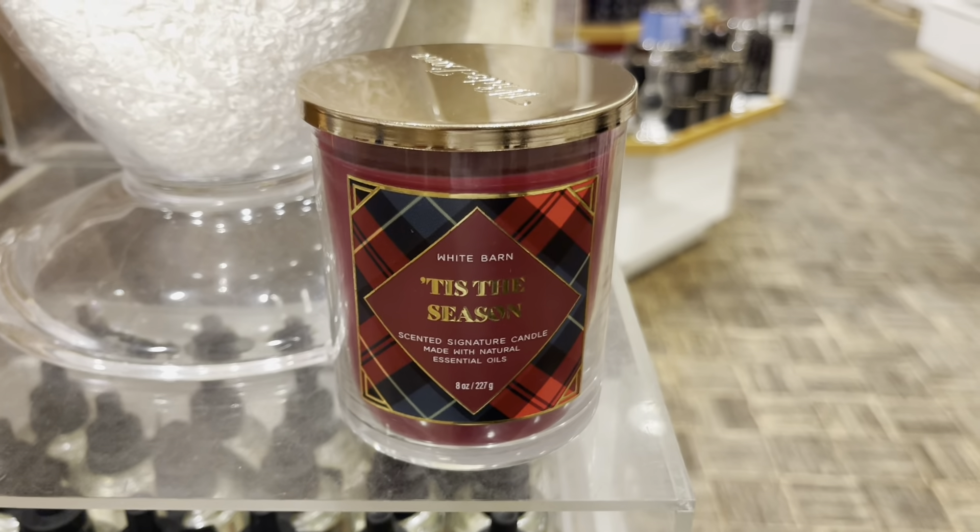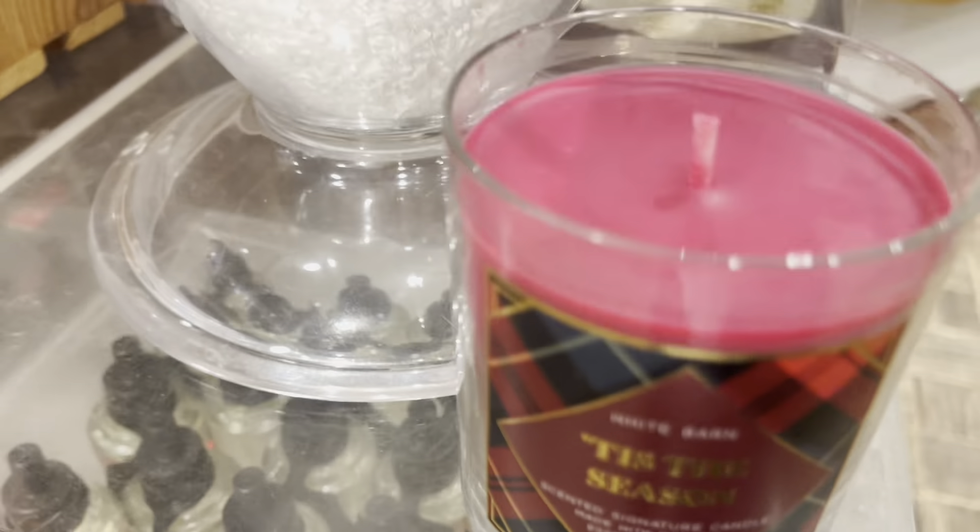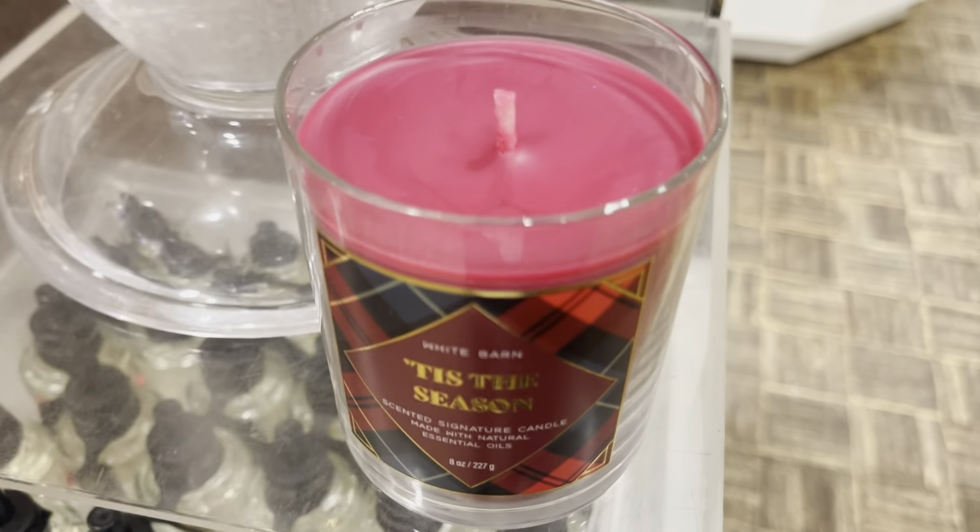Here's Tis the Season with the plaid — I'm loving this one. I'm just loving everything, and I'm going to say that a lot during this video.